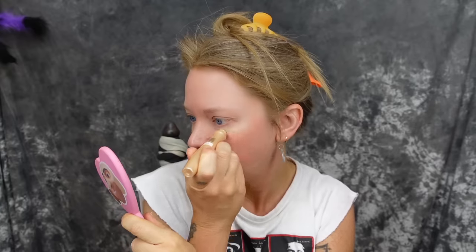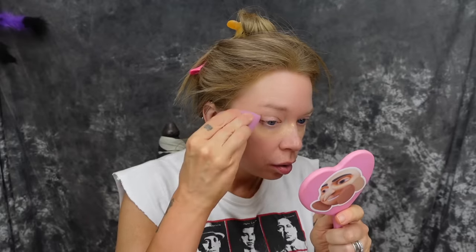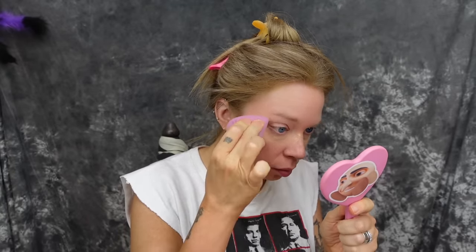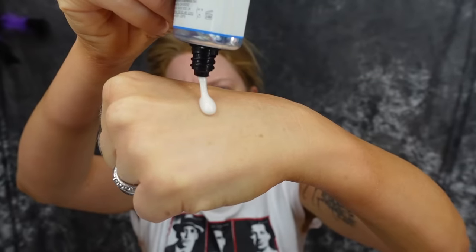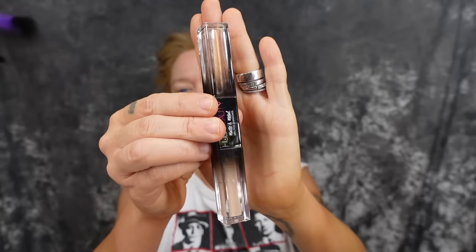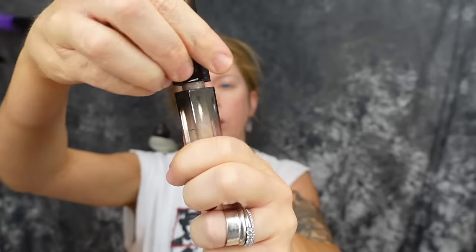Still working on the base here — blending that out, of course. Up next, my favorite primer for quite a while has been the Smashbox Primerizer. It is very moisturizing and very thin, so it just sinks into the skin. Another dinosaur of a product — I think it might actually be extinct now, which is sad.